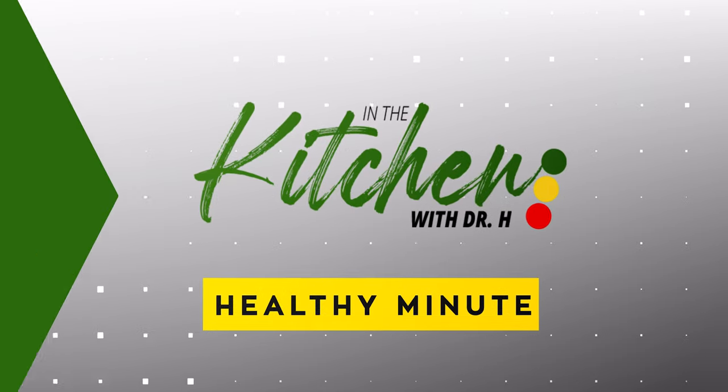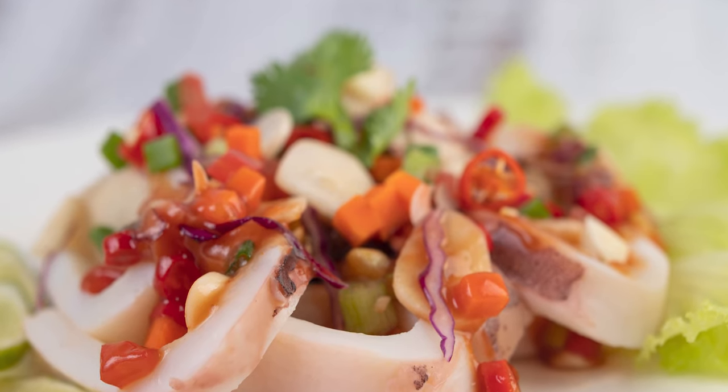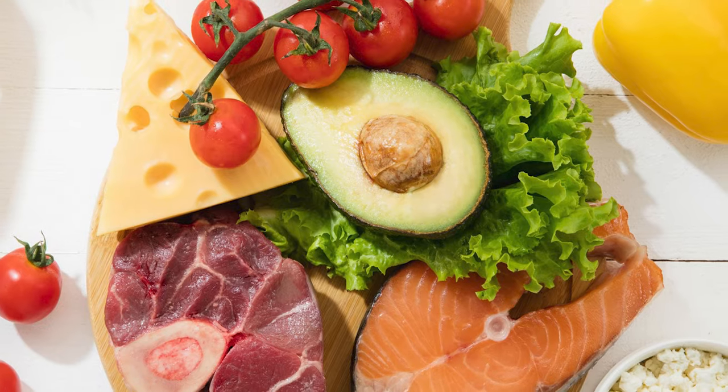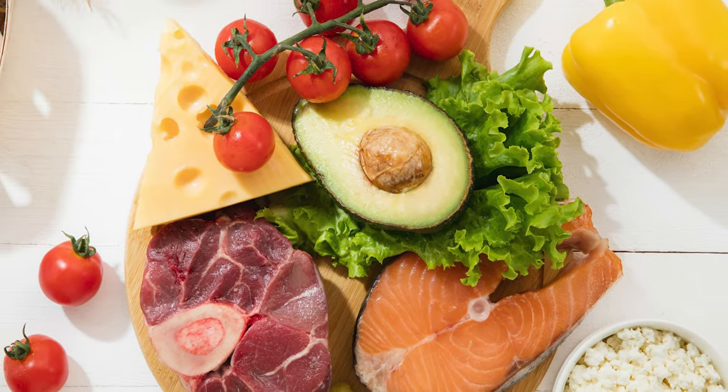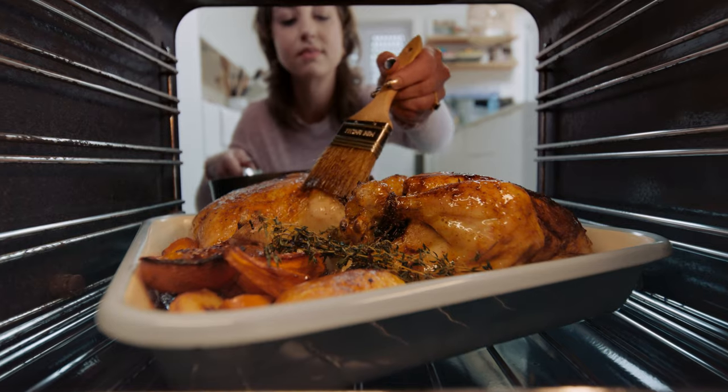Eating protein can make you feel full longer. It may provide many health benefits including increasing your muscle mass and healthy bone mass. Protein from lean meats, plants, beans, and other healthy sources reduces your cravings and the desire for a late night snack. It will also boost your metabolism and help you burn fat. Enjoy eggs, nuts like almonds and peanuts, chicken breast, fish, beans, Greek yogurt, cottage cheese, shellfish, and more.